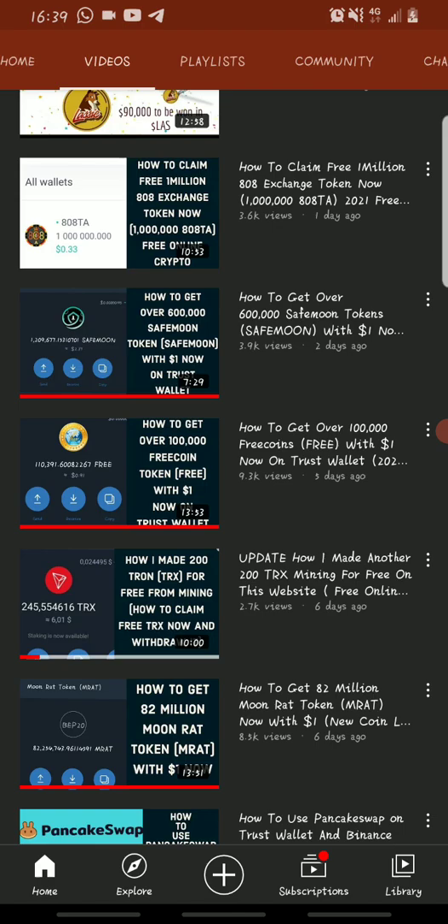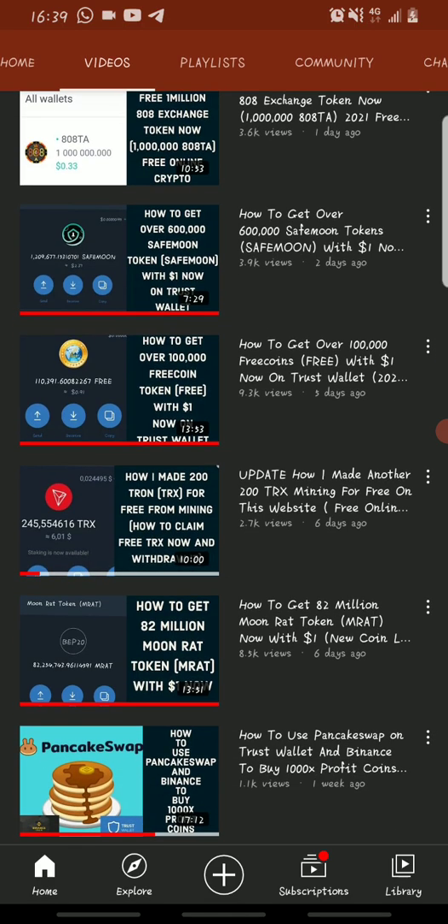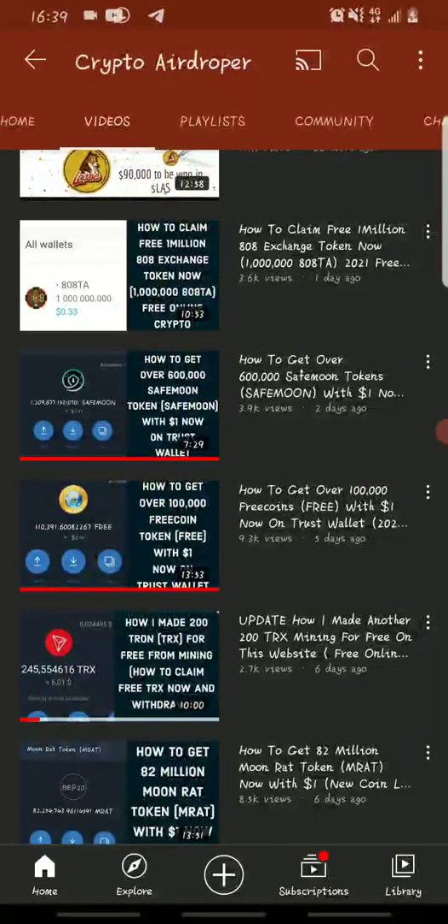I'll still be dropping more updates on low price value coins that you need to add to your portfolio. However, this is not financial advice - I repeat, this is not financial advice and I am not a financial advisor. Before investing in any cryptocurrency, make sure you carry out your own research. Thanks for watching, don't forget to subscribe, like the video, drop a comment, and share with your friends and family. See you in my next video.